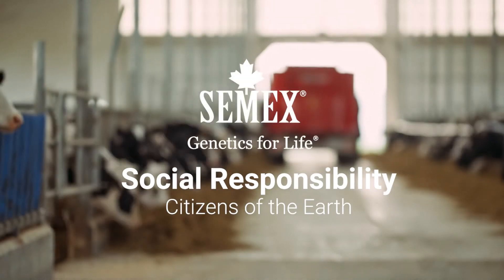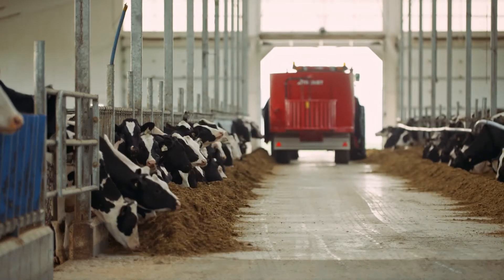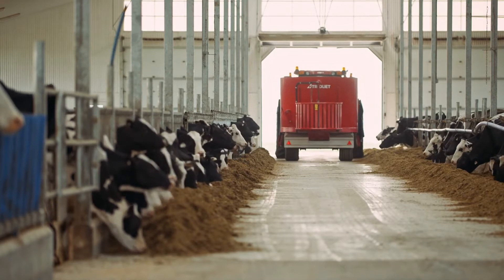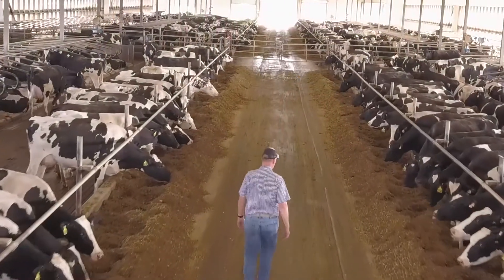For every farm, what's important is efficiency. We want to produce more milk with fewer resources. We've been selecting for dairy cattle that are much healthier and more productive. They're going to use fewer resources in their lifetime, and that means less greenhouse gas emissions.